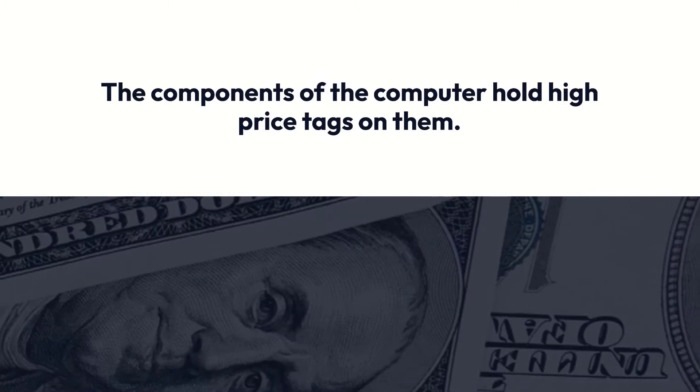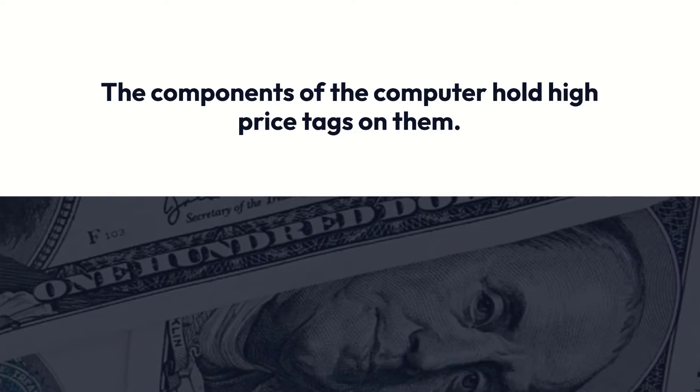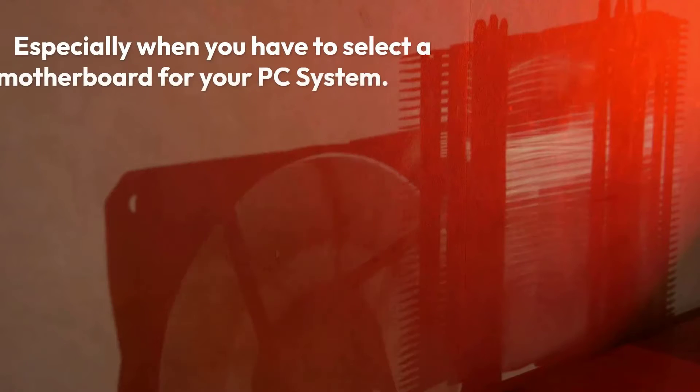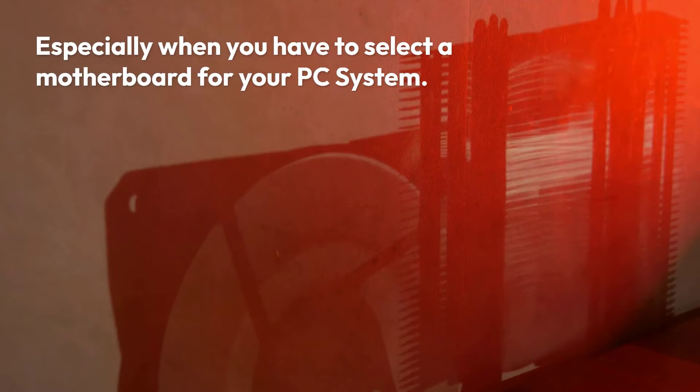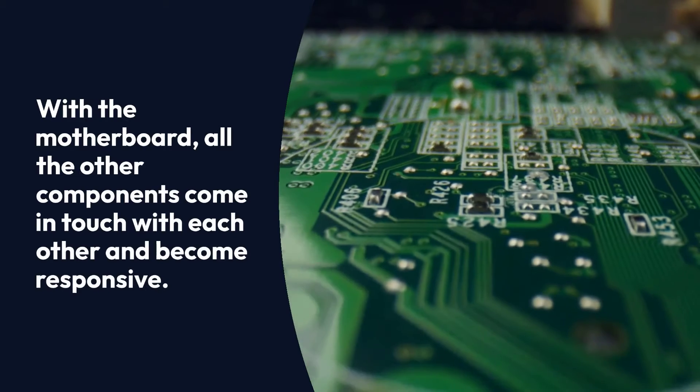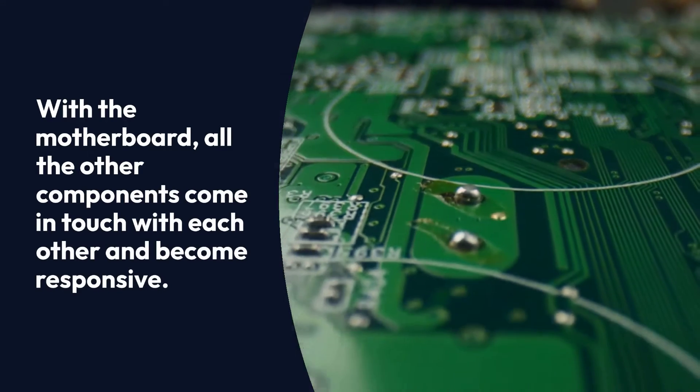The components of the computer hold high price tags on them. Therefore, it is not easy to show carelessness in this regard, as one wrong decision can ruin your rig — that's why you need to pay heed to this matter. Especially when you have to select a motherboard for your PC system. With the motherboard, all the other components come in touch with each other and become responsive.